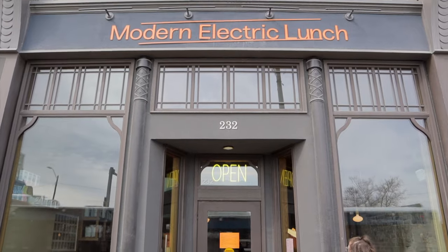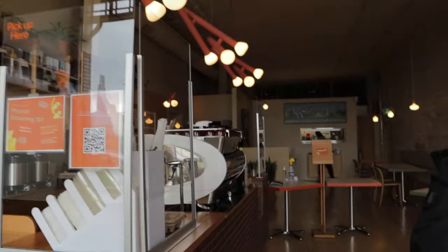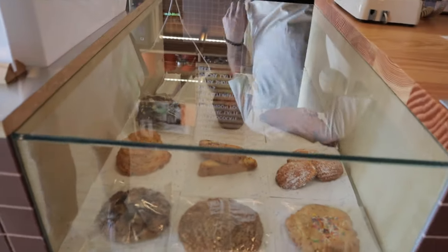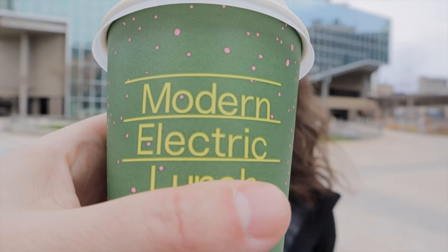We headed to a place called Modern Electric Lunch on Main Street — it's kind of a coffee shop breakfast place. We've never been here before so we went to check it out. This coffee is delicious and I'm so glad we finally had a chance to pop in. It's a bright, super modern space, really friendly, and it just adds to the awesome coffee scene here in Winnipeg. They sell breakfast, lunch, and a bunch of really nifty looking sweets.